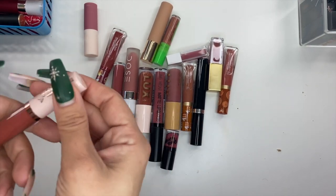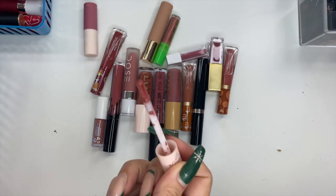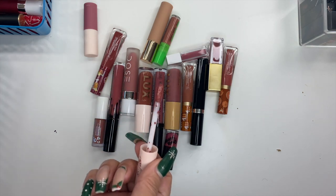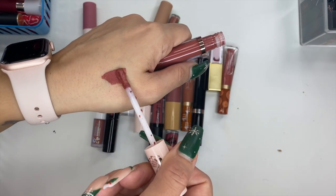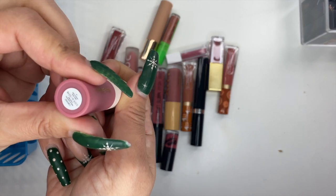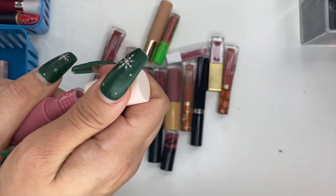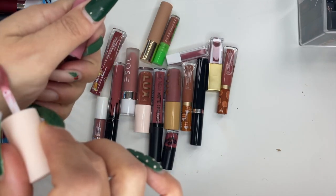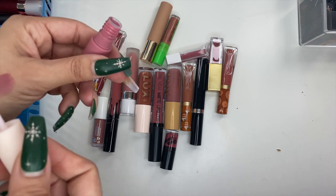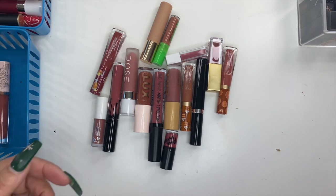Starting with nude liquid lips. First up is Moira Lip Divine liquid lip — it still smells decent and I like the color, so I'm holding on to it. Next is Rare Beauty in the shade Confident — it hasn't been opened yet, likely a Sephora birthday gift. I don't like how it feels or the color, so I'm going to pass this one on since I haven't used it.